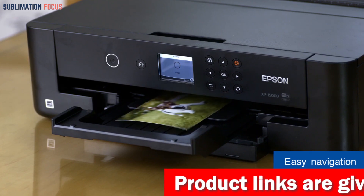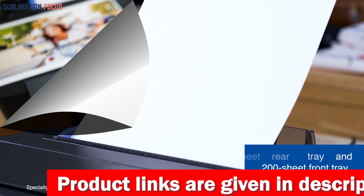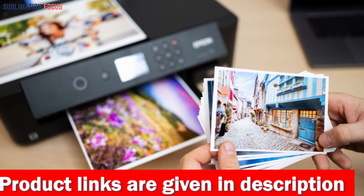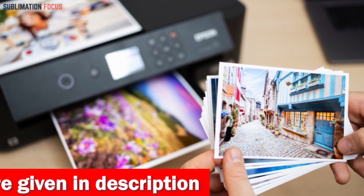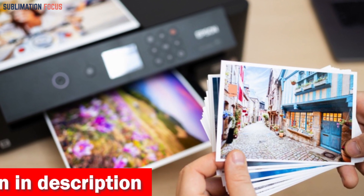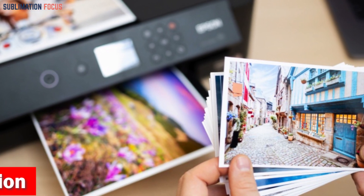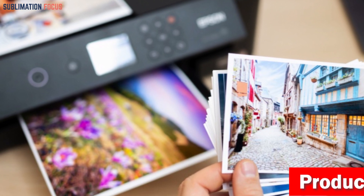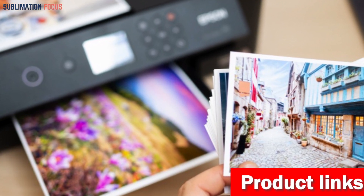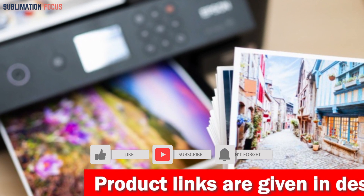This printer takes the hassle out of professional projects — its 50-sheet rear tray is specially designed for envelopes and other specialty media. It supports borderless sizes from 4x6 to 13x19 inches and a variety of paper textures. The ultra-compact XP-15000 wide-format A3 Plus printer fits perfectly on your desktop and requires 30% less room than its predecessor. It also comes with a 200-sheet front tray and simple auto two-sided document printing.